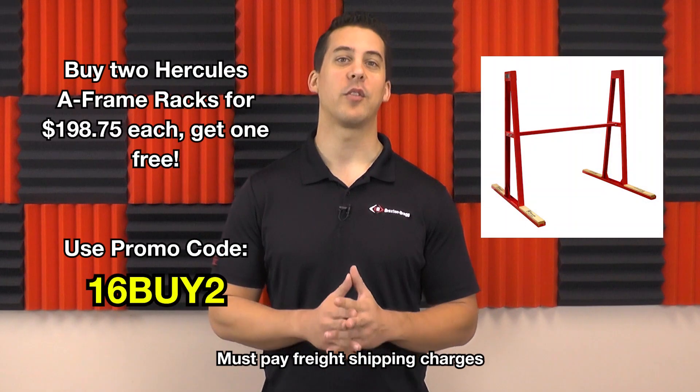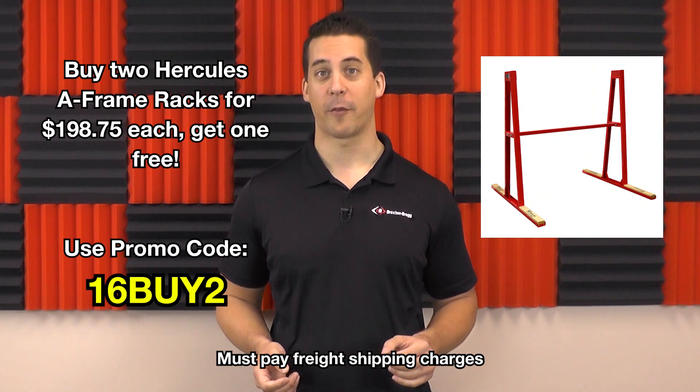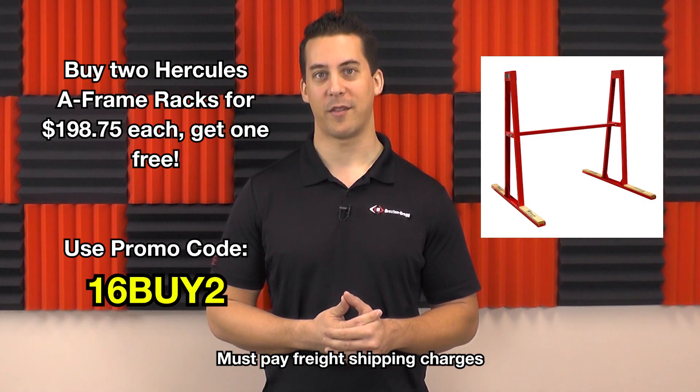If you want to get rid of your wooden racks, we'll give you a reason to do so today. Now until April 30th, buy two Hercules A-frames and get one free. Use promo code 16BUY2 to save almost $200.